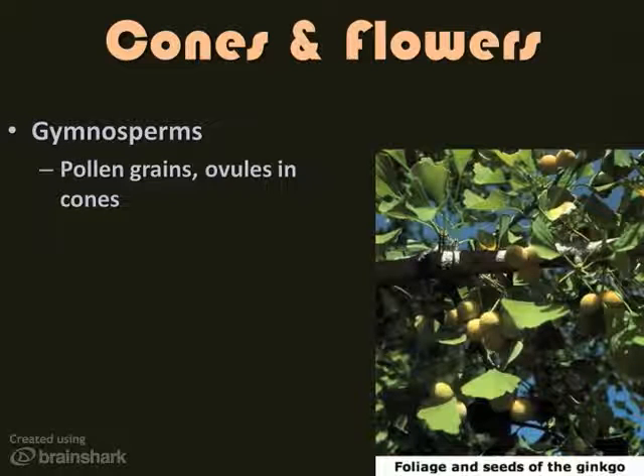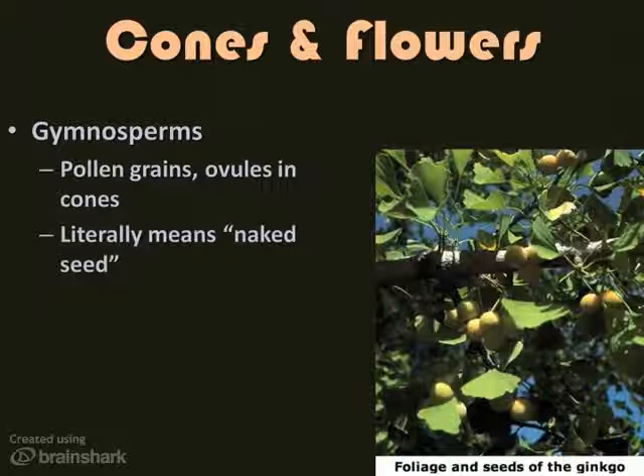The term gymnosperm literally means naked seed. There are a few trees that may not look like a gymnosperm, but they are — the ginkgo tree is one example. The structures on a ginkgo are the seeds, not a fruit; they're not enclosed in an ovary. Ginkgos are also pretty nasty smelling — they smell like vomit, so you definitely don't want them around your house.